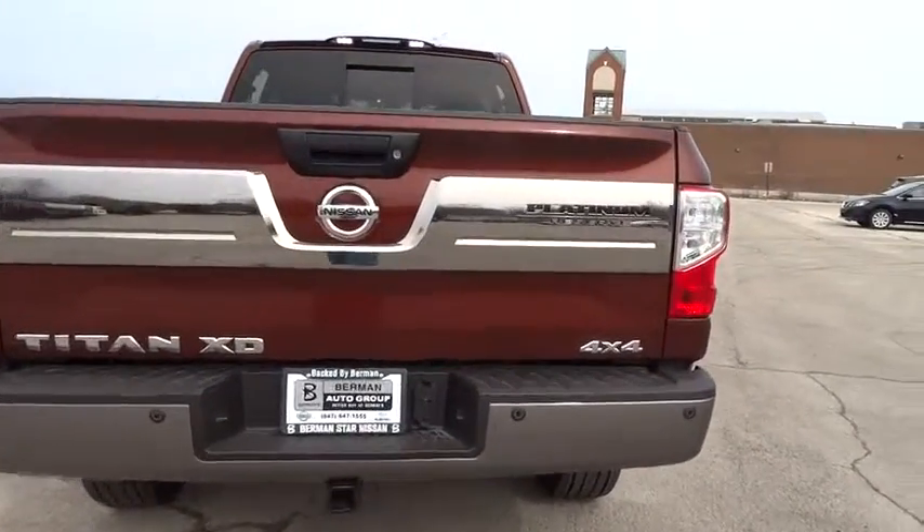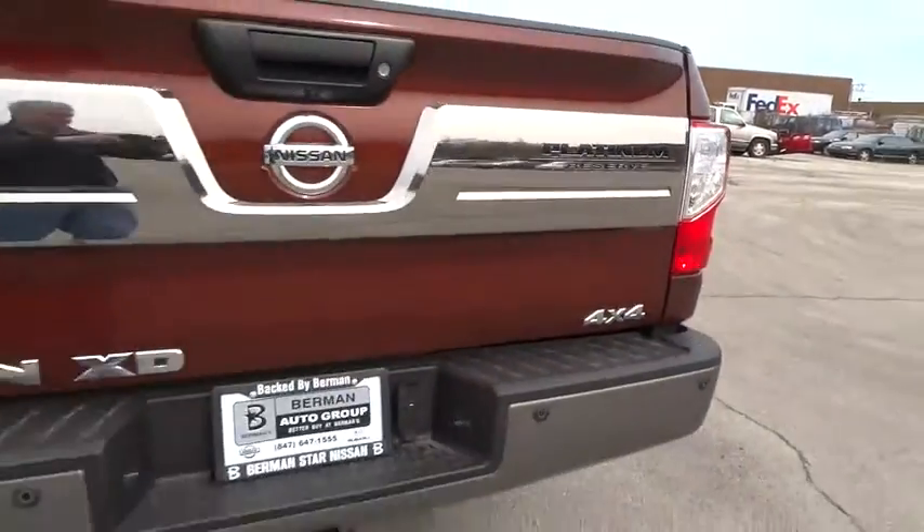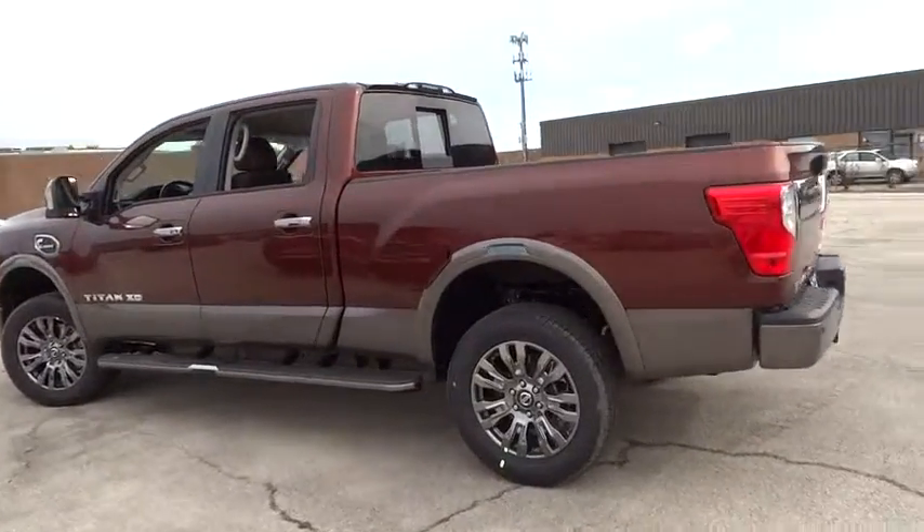Heated front seats, CD player, fog lights, bed liner, electronic stability control, heated steering wheel, security system, power windows, compass, rear window defroster.